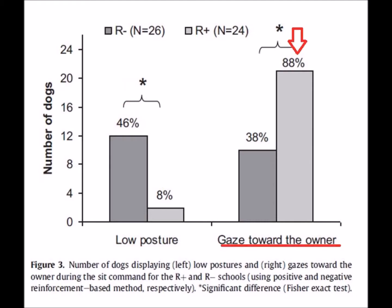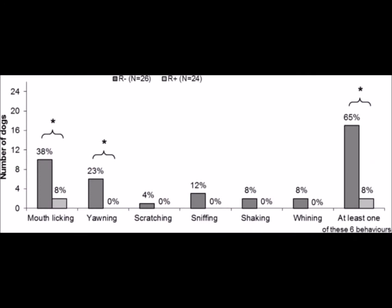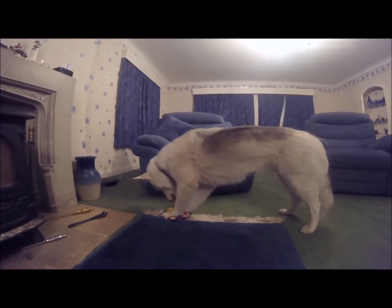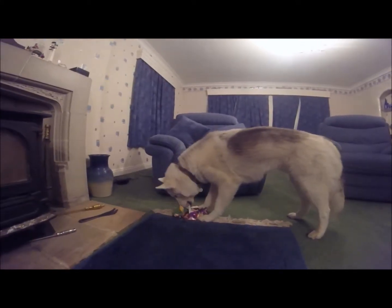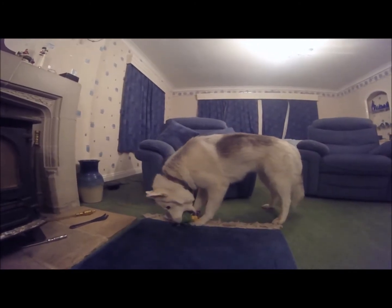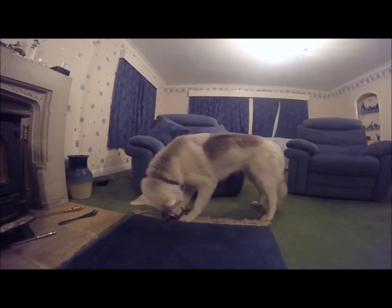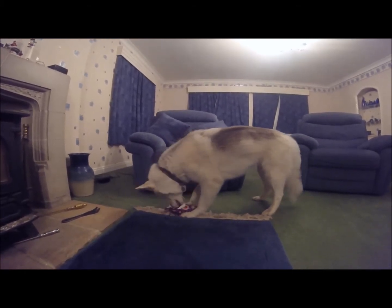Dogs were also much more focused on their owners in the positive class. Looking at the behaviour of the dogs in each class across the whole training course, there were significantly more signs of anxiety and stress shown by dogs in the negative class. The authors concluded that not only did negative reinforcement make dogs anxious, but that dogs trained using rewards were more attentive to their owners, which is important for obedience and the dog's ability to learn subsequent tasks.